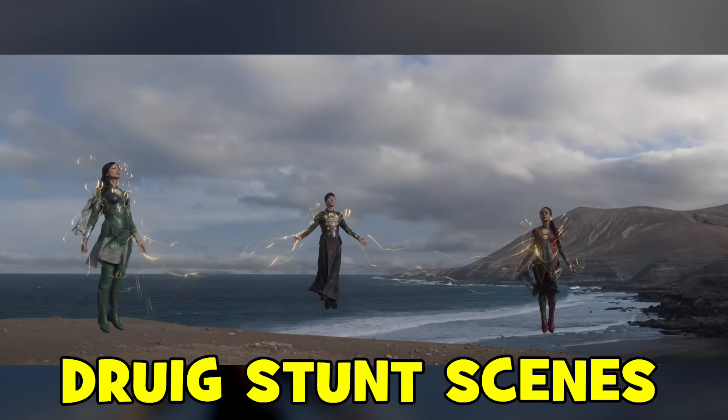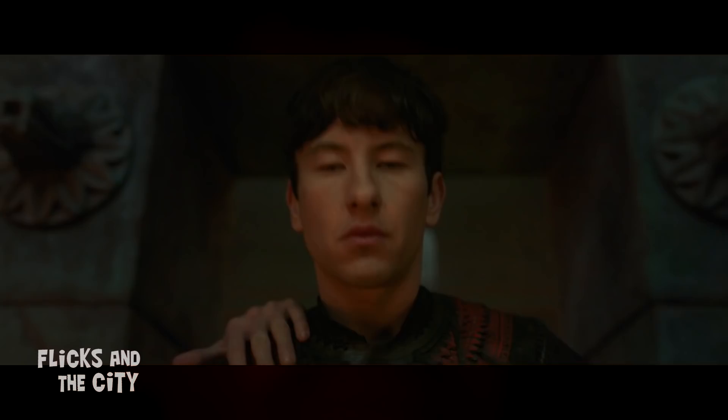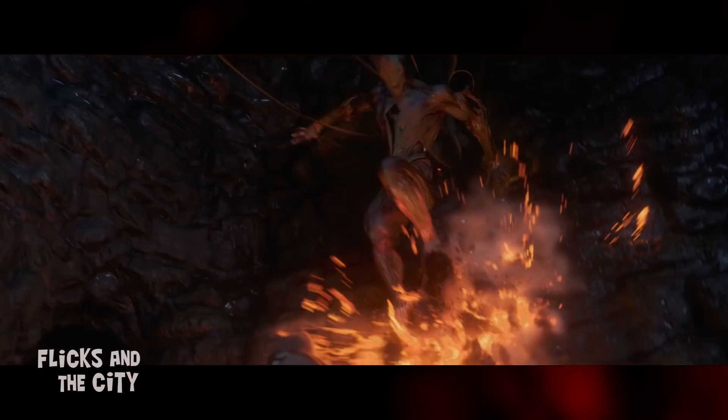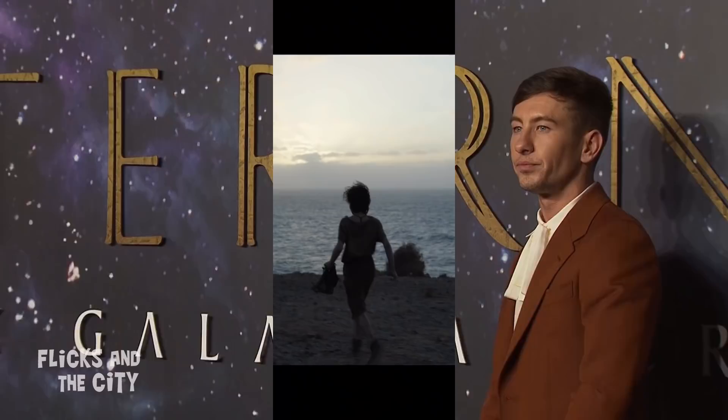While discussing his stunt work and training, Droog actor Barry Keoghan revealed that his mind-controlling character had at least one fight scene cut from the film. In an interview with Comic Book Movie, he said that writer-director Chloe had written a boxing scene where his character was avoiding punches and a tail. This suggests he may have had a fight scene with Icarus, or possibly Crow or another Deviant — given he mentions avoiding a tail. Notably, Keoghan is actually an amateur boxer in real life.